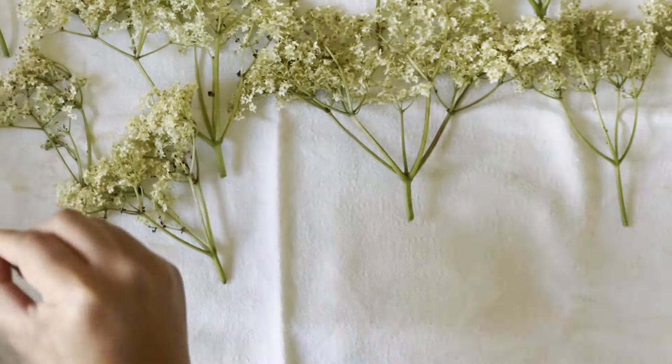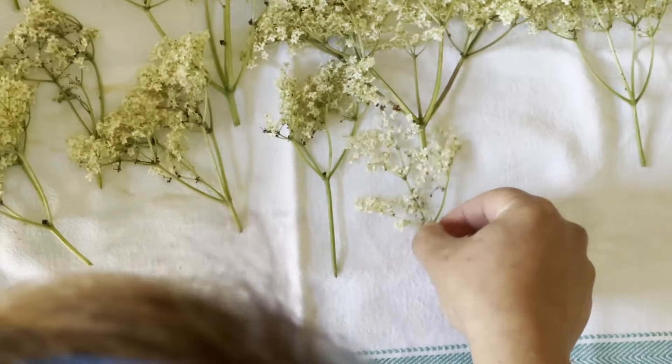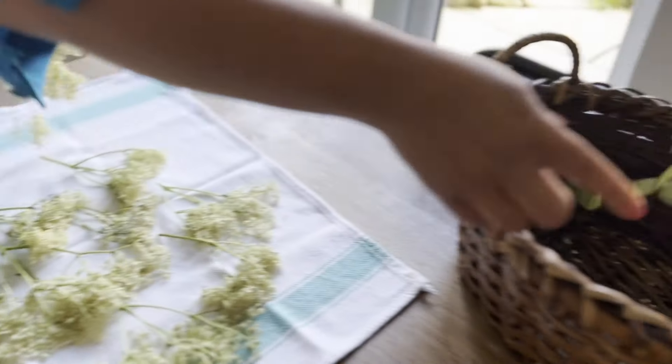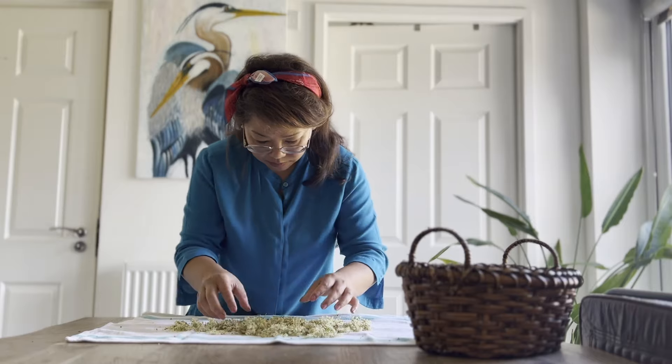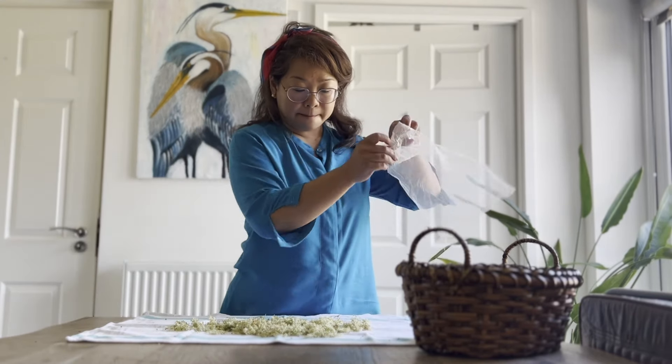Next, spread the flowers out on a clean cloth or paper towel in a single layer. Remove any large stems, as we only want the delicate flavours from the flower for our tea. After carefully separating the flowers from the stem, place them in a nylon bag and allow them to dry for about five to seven days.